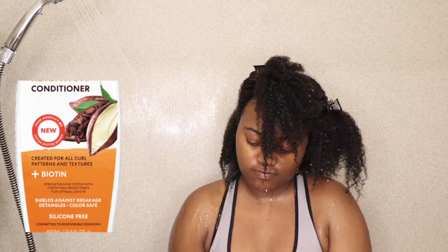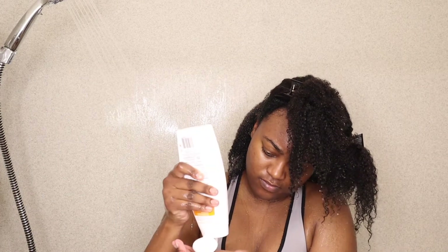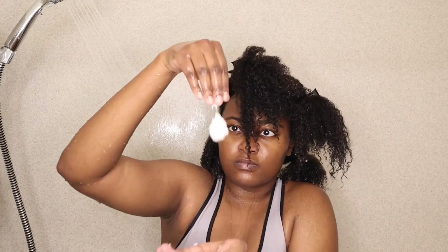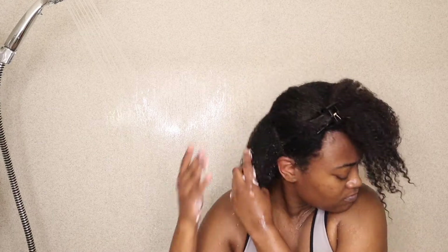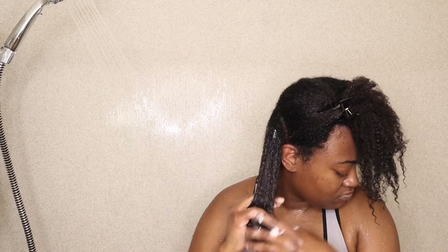Next, I'm using the Length Retention Conditioner. This is a rich and creamy silicone free conditioner that effortlessly wraps the hair shaft creating a protective shield, deeply strengthens, hydrates, and instantly detangles and enhances hair shine, manageability, and overall condition.